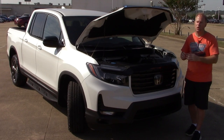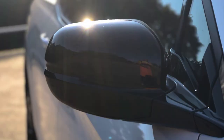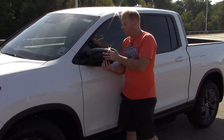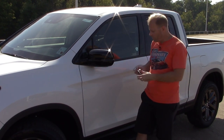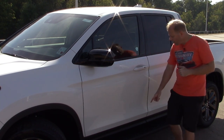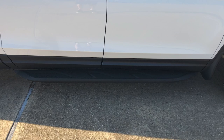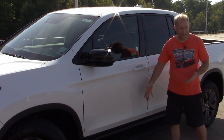Here on the Sport trim level, there are no turn signals built into the power side-view mirrors — and note I said power, not power-folding. You can adjust the mirror position with power, but you have to fold them manually. You do have remote start on the Sport trim level, which means it's on all trim levels of the Ridgeline. There are also steps here to make getting in and out a little bit easier, covered in grip tape so nobody slips in the rain.